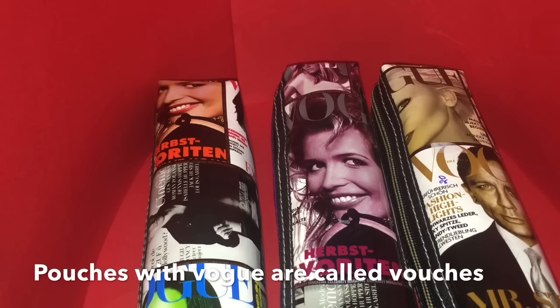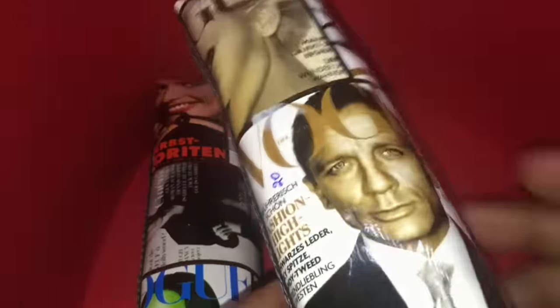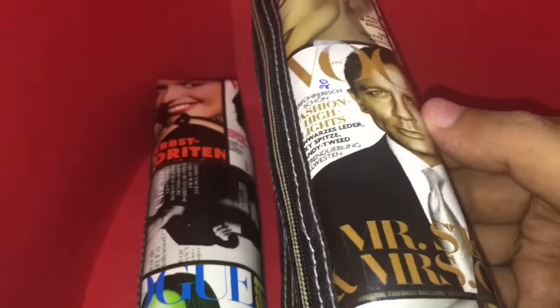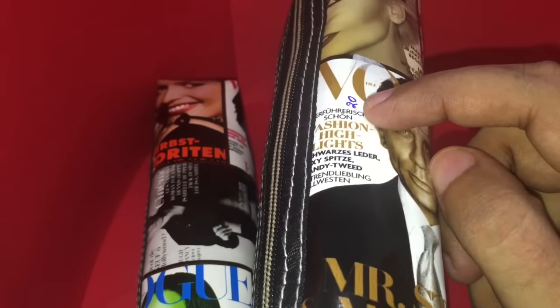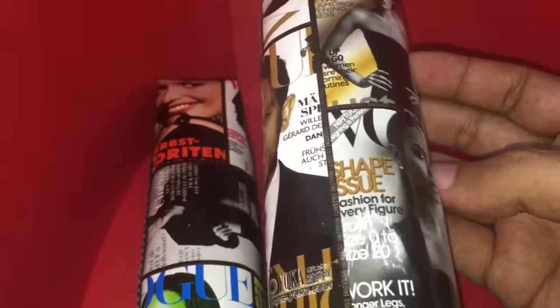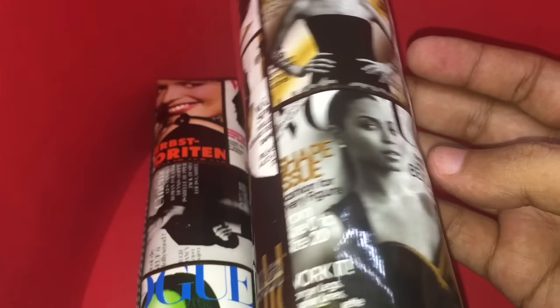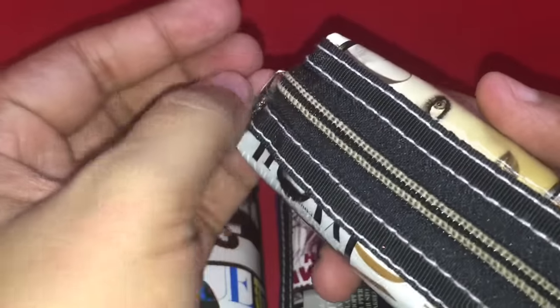Check out these cool looking vouchers made out of a plastic sheet — they cost around 20 rupees each, or around 30 cents. You can see all the different Vogue magazines on them. It has a zipper on the front.